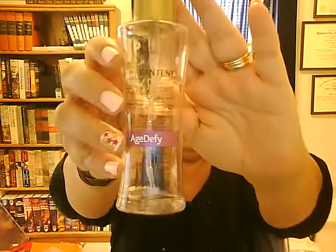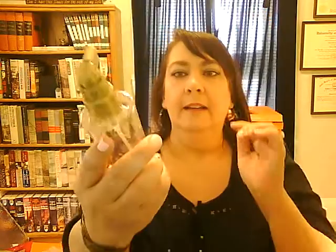The item I used up: Pantene Expert Age Defying. This is a leave-in gel to give you more volume. It did work. I'm probably not going to repurchase because I have two Nioxins in my storage — I really like Nioxin a little bit better.